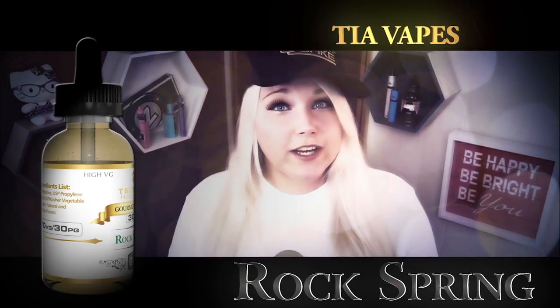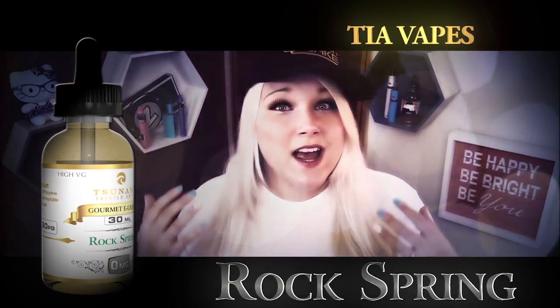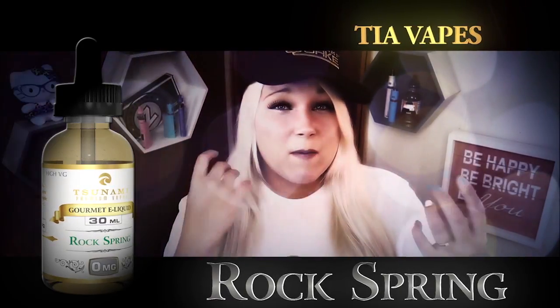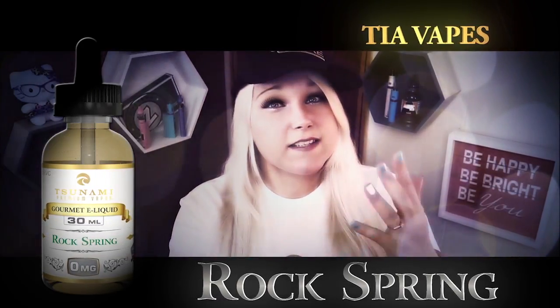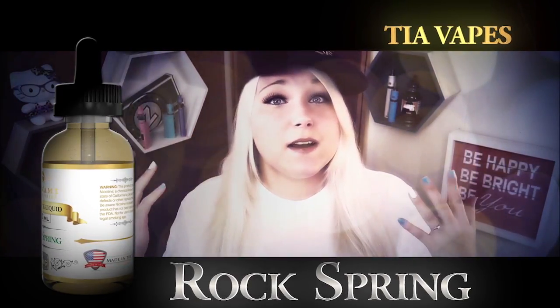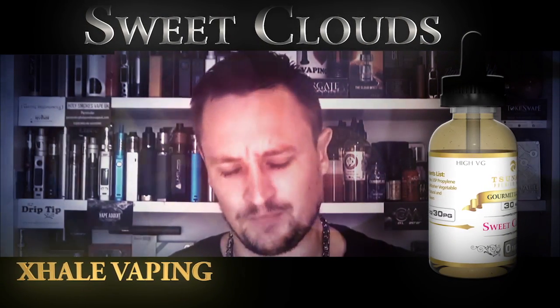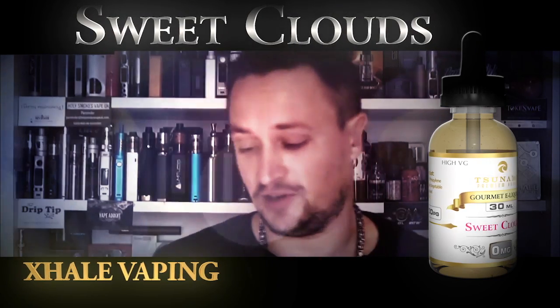It's definitely a sweet sugary lemon on the inhale, and this is the more powerful of the bunch flavor-wise. On the exhale you're getting that lemon mixed with a subtle hint of mint, but enough to know it's kind of like chewing lemon gum. That's going to be hard to beat, I'm going to be honest.